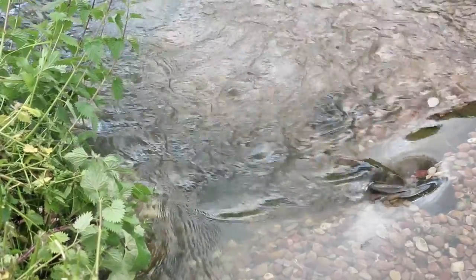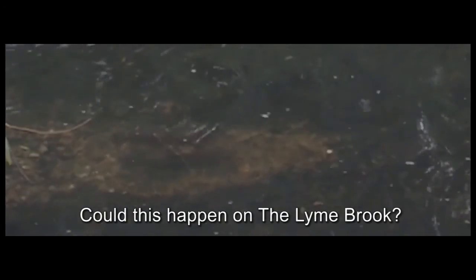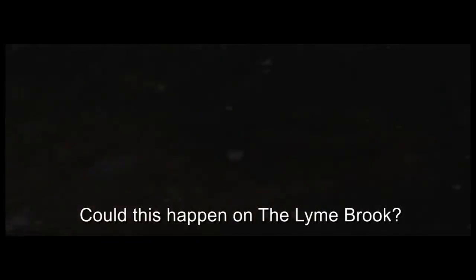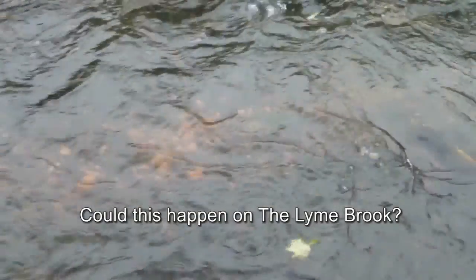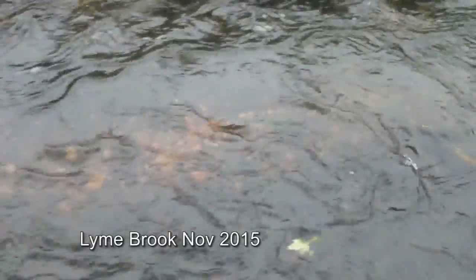Even with all this, the Lime Brook is still threatened by pollution, and trout would still need to find their way up from the main river system in order to spawn. So when I visited in November following the works and found just one example of what could be a sign of trout breeding, it was an encouraging moment.